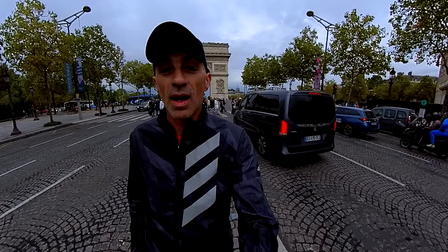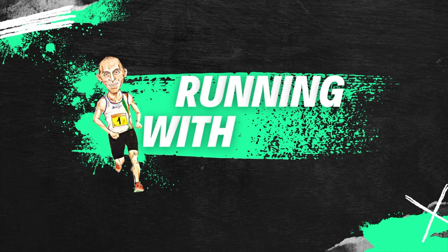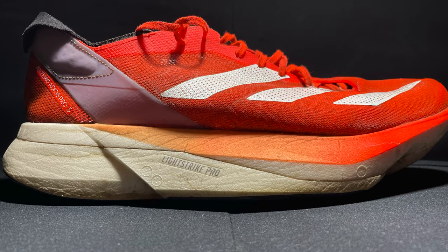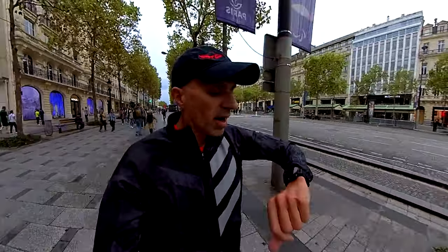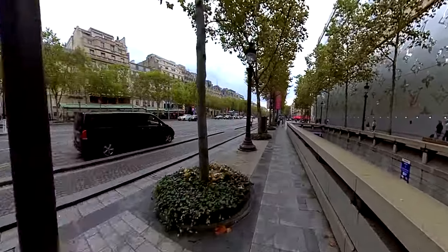Guys, welcome back to the channel. Today is a special review because I never did this kind of review for another model — it's after 250 miles. It's about my favorite shoes for 2024, so check this out. I'm still running my long run in these shoes even after 250 miles, which is unbelievable and totally not what I expected. Currently running my 50 kilometers.